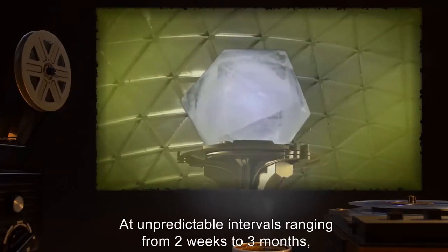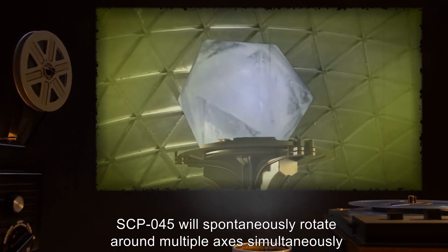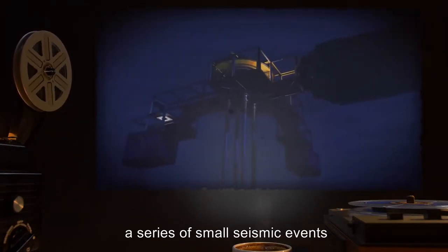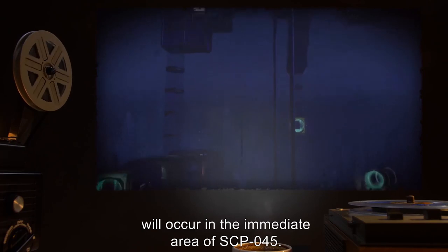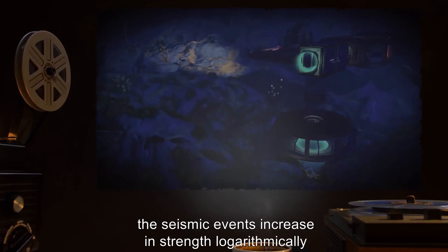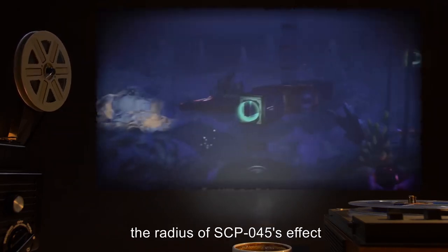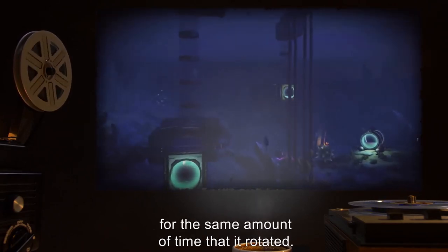At unpredictable intervals ranging from two weeks to three months, SCP-045 will spontaneously rotate around multiple axes simultaneously for a period no longer than 73 seconds. During this period, a series of small seismic events less than 2.5 on the Richter scale will occur in the immediate area. If SCP-045 is prevented from rotating, the seismic events increase logarithmically to a maximum of 5.3 on the Richter scale. Following the rotation period, the radius of SCP-045's effect will temporarily double for the same amount of time it rotated.